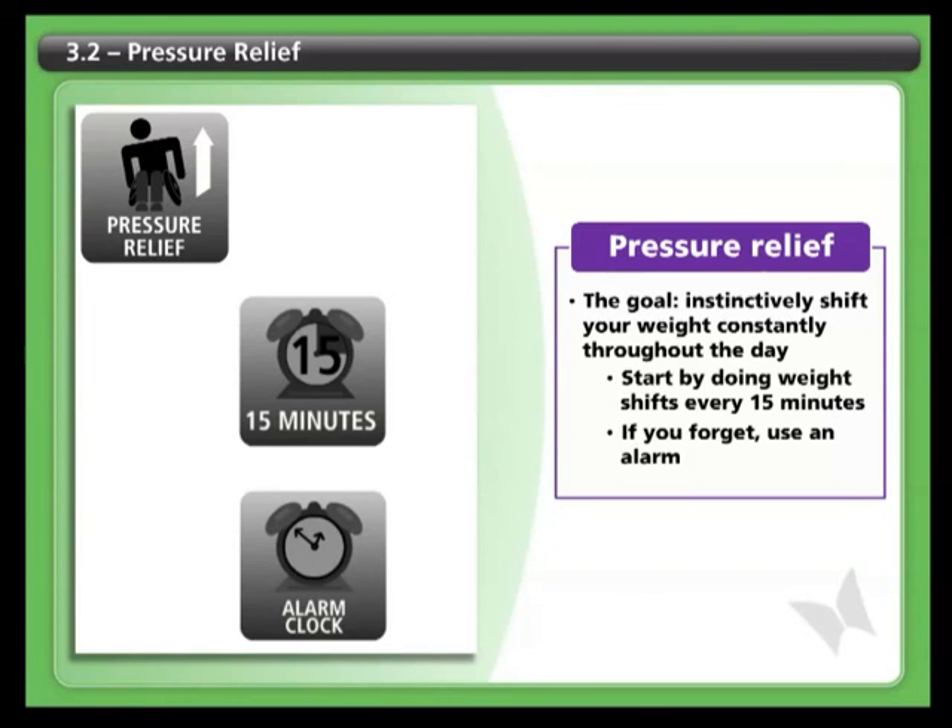Over time, you should find that you can incorporate a program of constant weight shifting and pressure relief into the rest of your activities.